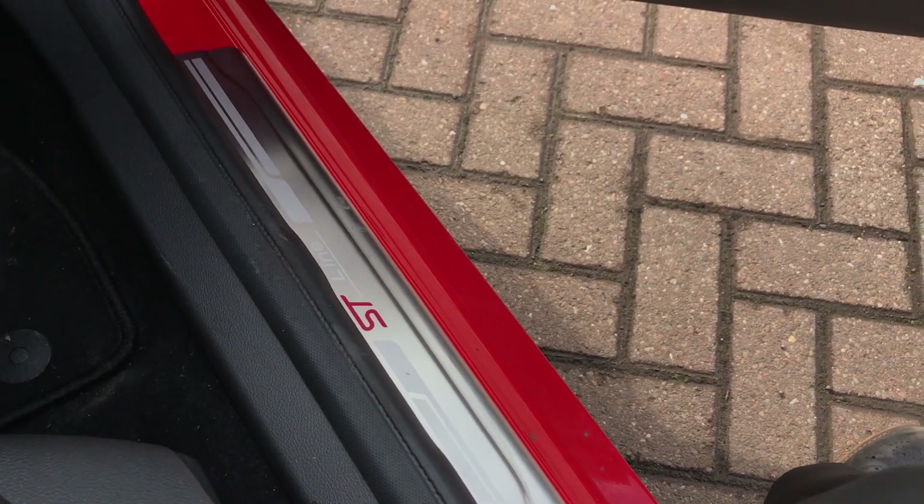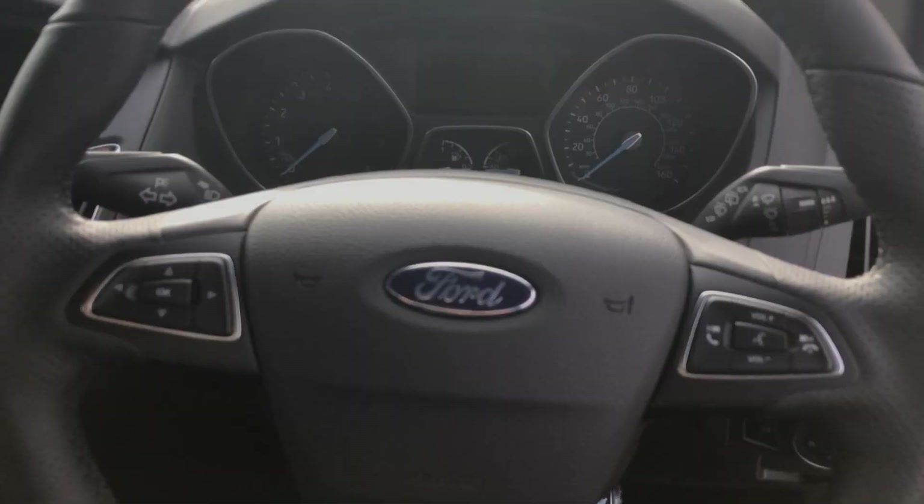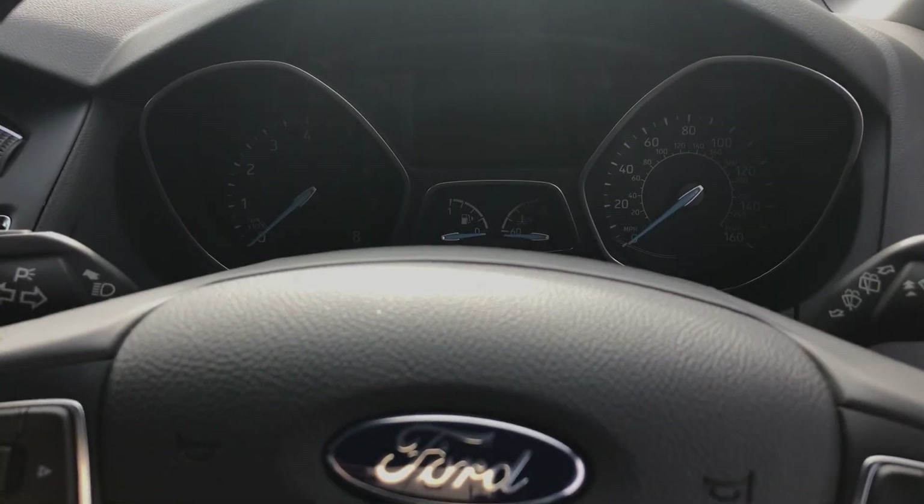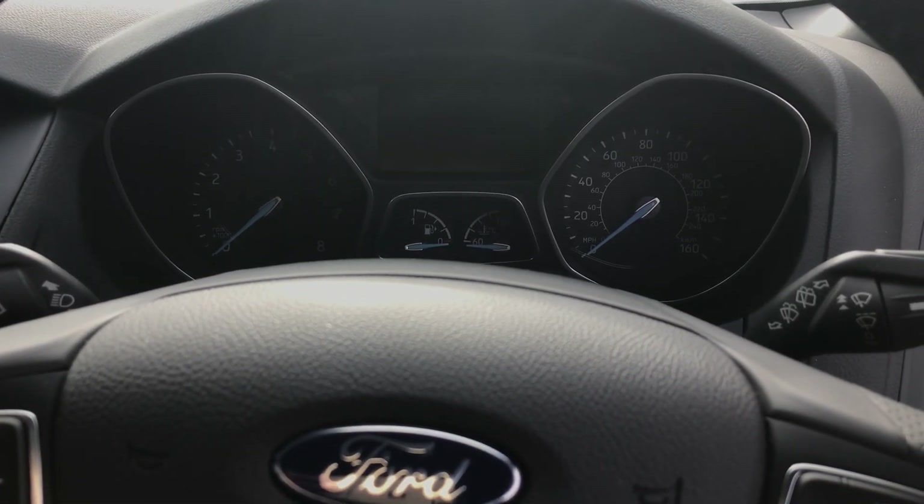Making our way to the front, the first thing you notice is the ST Line chrome kick guards, adding that style again. There's a multi-functioning steering wheel with soft touch leather, with phone and radio integration. The trip computer is nice, big and bright when the car comes alive.